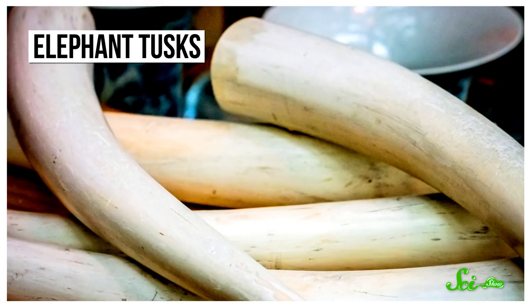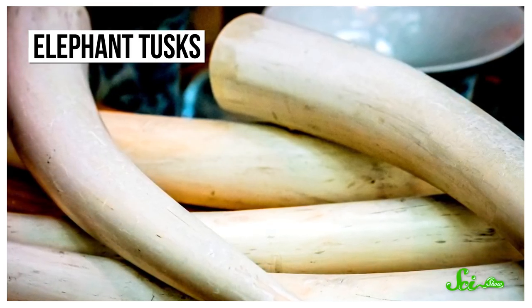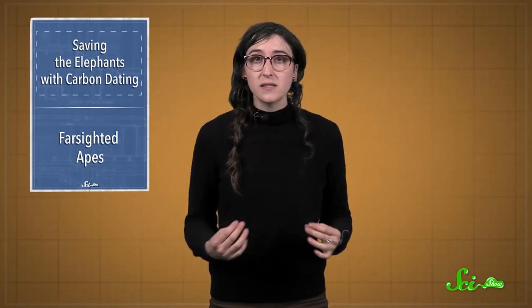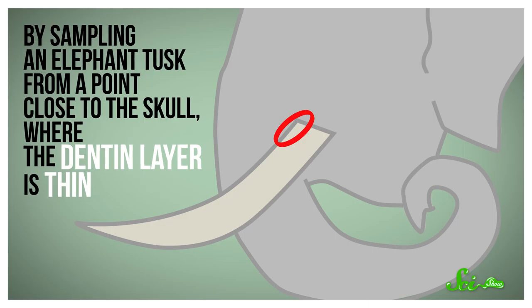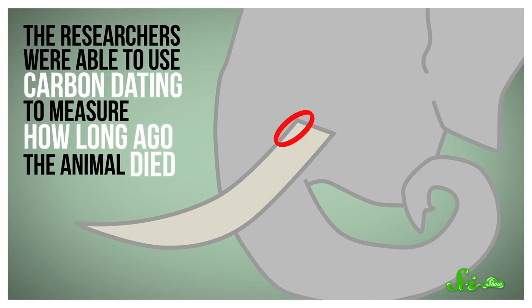Tusks are just giant teeth, kind of like ours, mostly made up of a bunch of carbon and inorganic minerals that form a hard tissue called dentin. And like us, the inside has a pulpy part with some cells that produce dentin. By sampling an elephant tusk from a point close to the skull where the dentin layer is thin, the researchers were able to use carbon dating to measure how long ago the animal died.